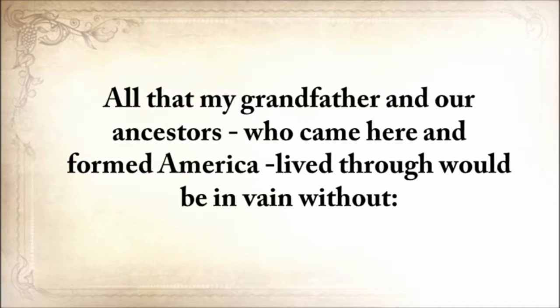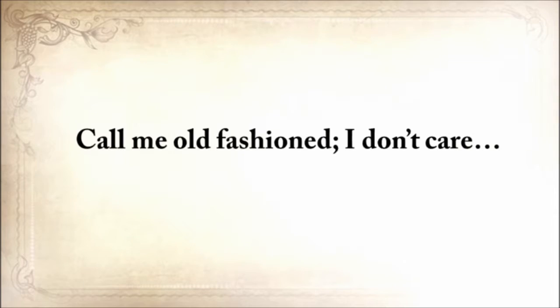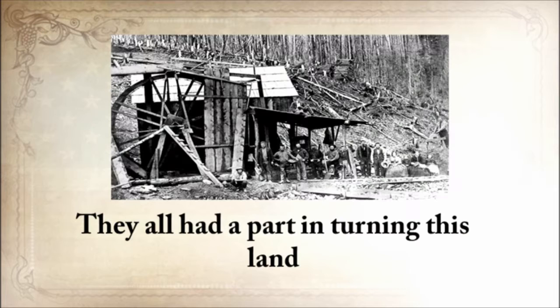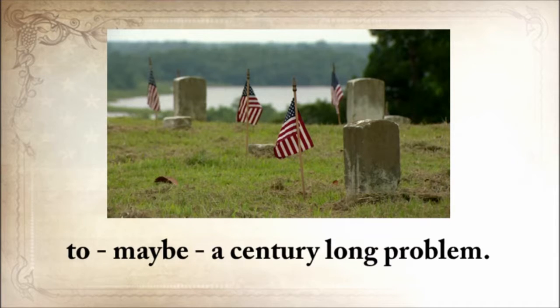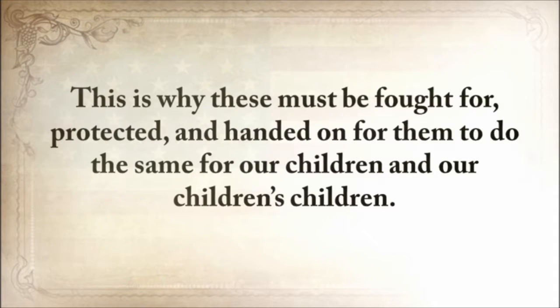All that my grandfather and our ancestors who came here and formed America lived through would be in vain without lesson number two: those who cannot remember the past are condemned to repeat it. I completely believe in America and what our ancestors stood for. They all had a part in turning this land into one of the most powerful countries in the world. Many died and suffered before a creative mind found an ingenious solution to a century-long problem. Our ancestors' skills are all covered in American blood, and this is why these must be fought for, protected, and handed on for our children and our children's children.